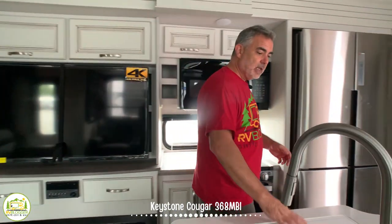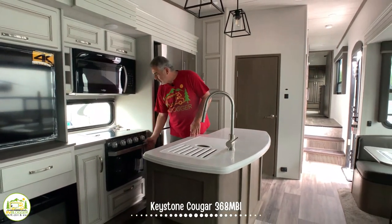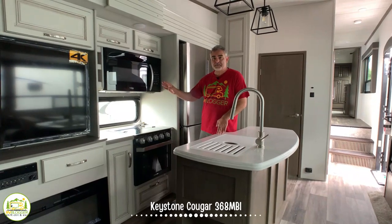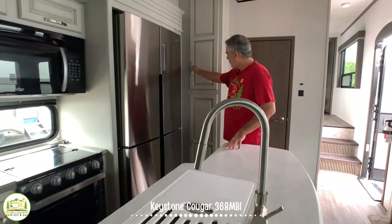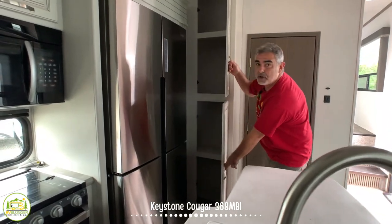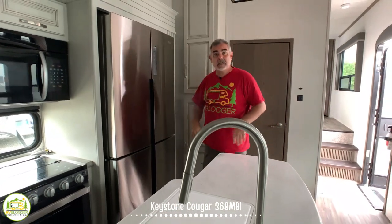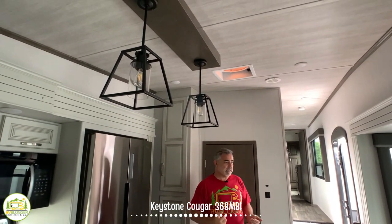In the kitchen area, it's got a nice big island with a double bowl sink. There's a stove with a real oven, microwave over top, and a side-by-side fridge. There's plenty of cabinet space, a good-size pantry area, and the island itself has a lot of storage as well. We like the pendant lighting — it just has a very nice feel inside.